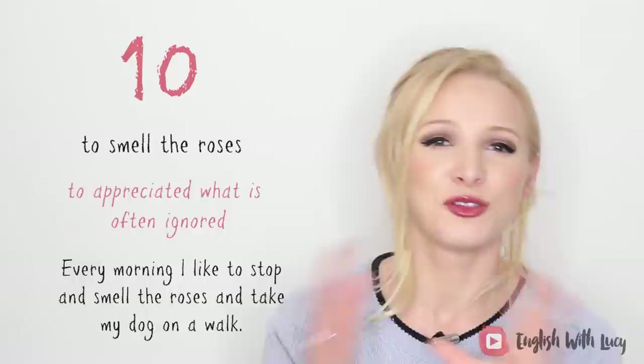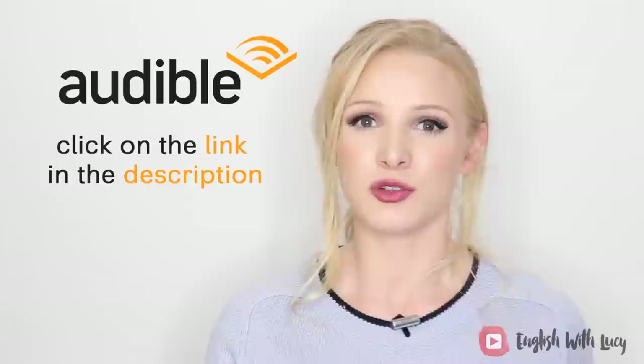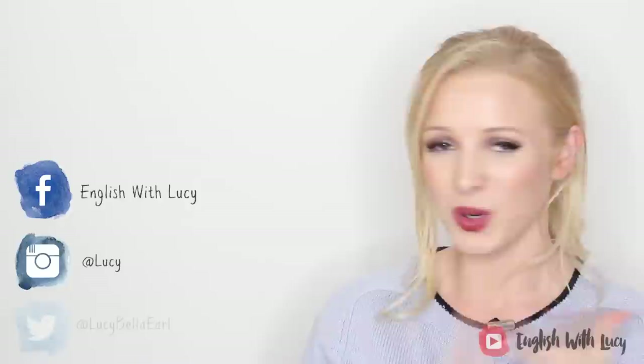That's it for today's lesson. I hope you enjoyed it and I hope you learned something. Don't forget to check out Audible — the link is in the description box, where you can claim your free audiobook and 30-day free trial. I've got loads of recommendations down there as well. Don't forget to connect with me on all of my social media — Facebook, Instagram, and Twitter. I shall see you soon for another lesson. Mwah.